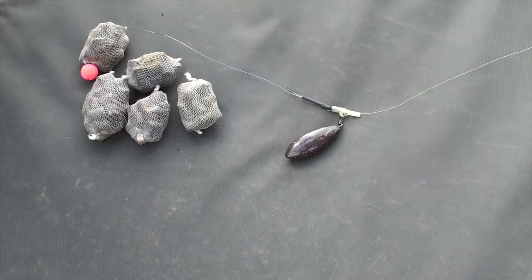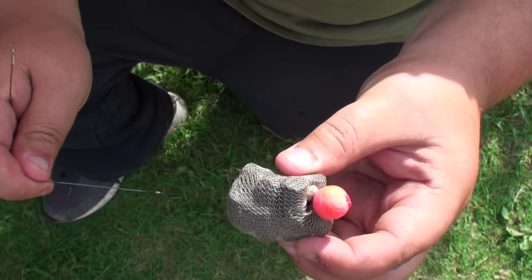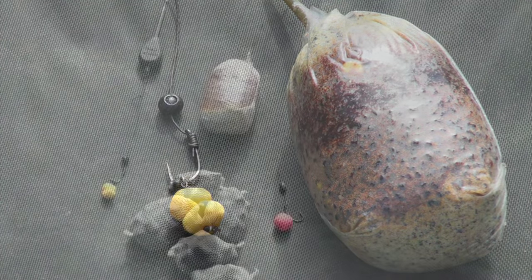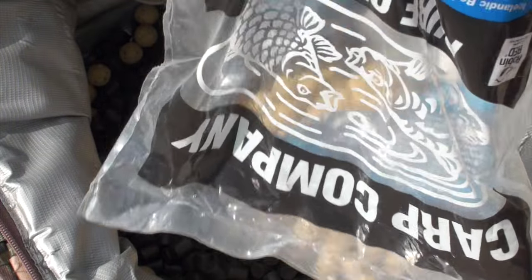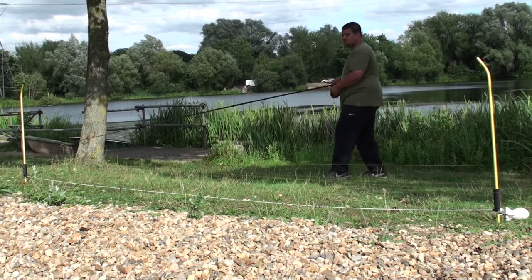My rig has been really simple - a little pop-up rig, thread on a mesh bag, and that's it. That's all I've been using to catch the fish you're about to see. A few friends have been using solid bags fishing into the lighter weed, but I've been fishing clear spots and little silty spots and haven't found a need for them.